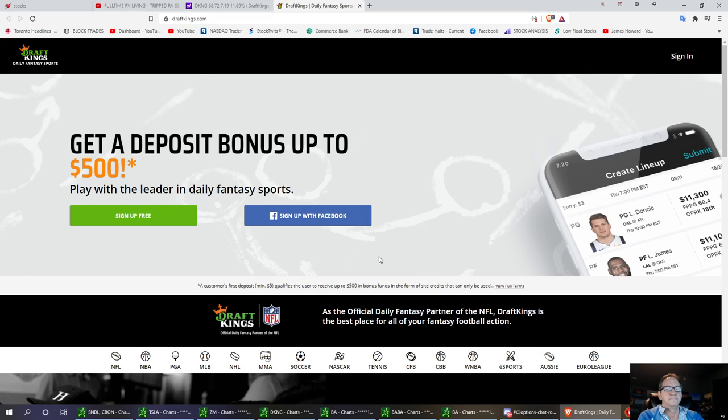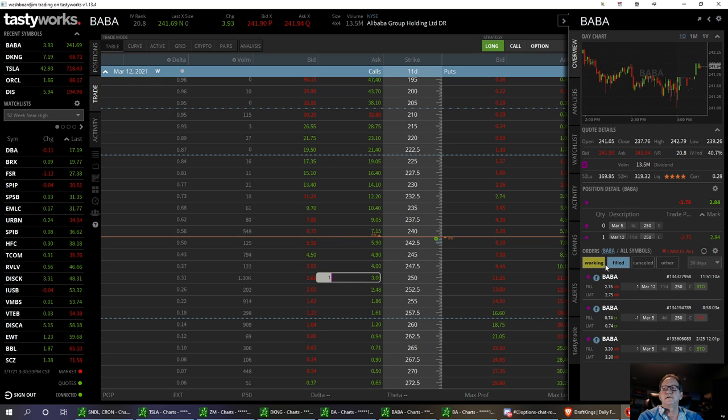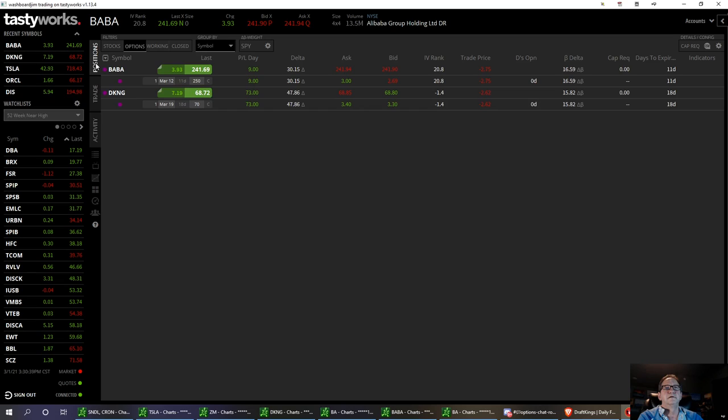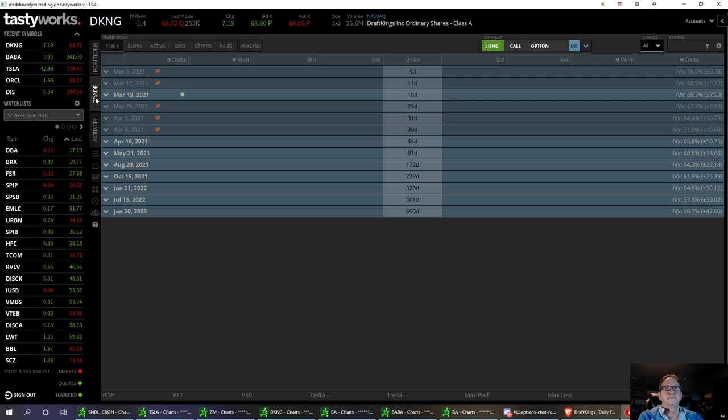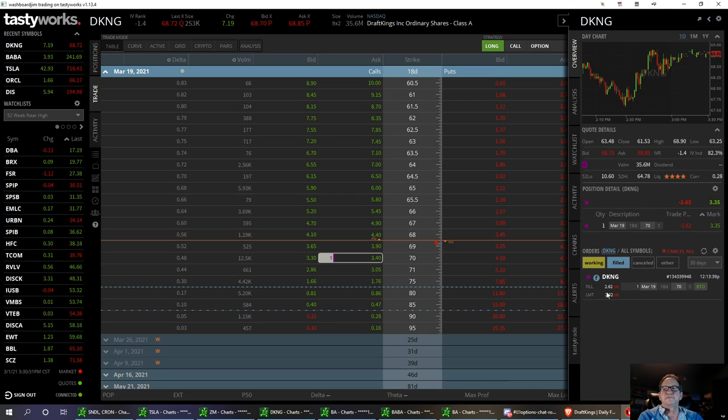I'm bullish on it. I'm actually in the trade right now. I'm in the $70 strike and I got in at 262.